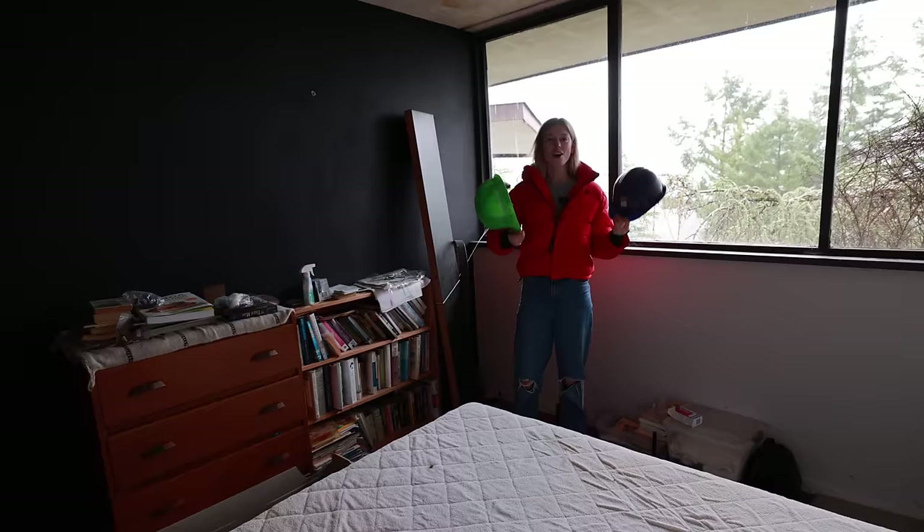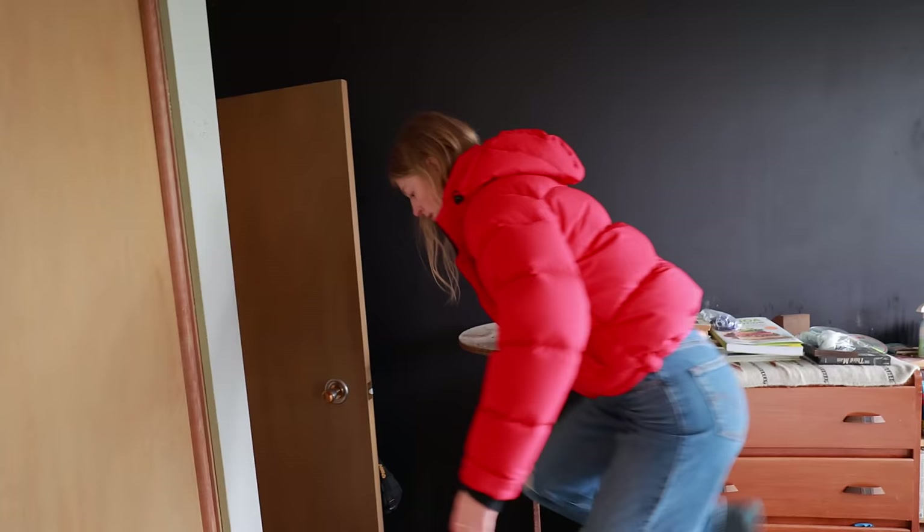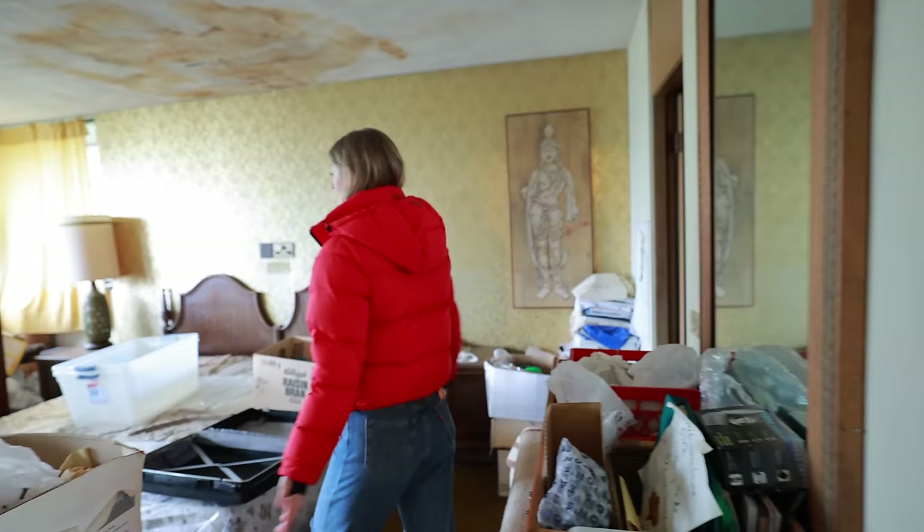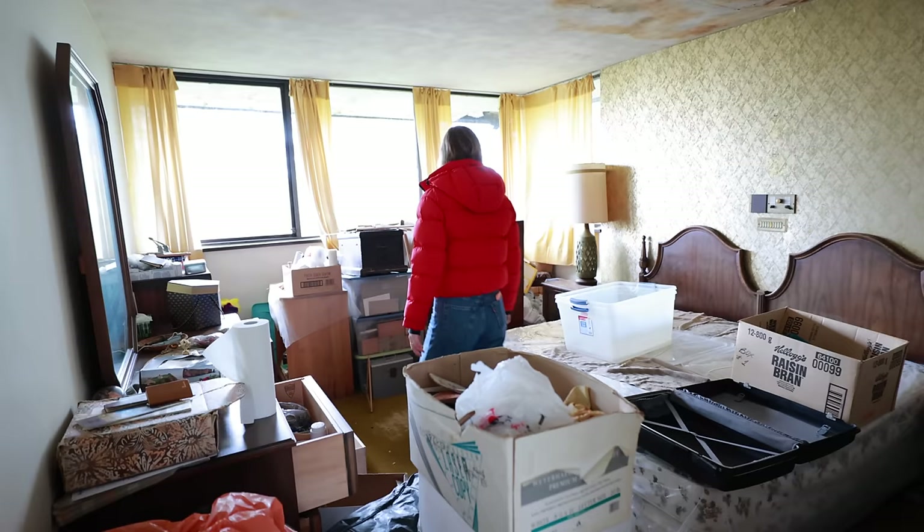Hard hats required. Here is the master room — this is where I'm going to be putting my bedroom, my closet, my bathroom. Pretty big, right? This is like the size of my apartment right now. There is a lot of stuff in here but we got to keep an open mind with this house — it's not perfect. They had Raisin Bran, which actually looks pretty good. That might just be from last week.